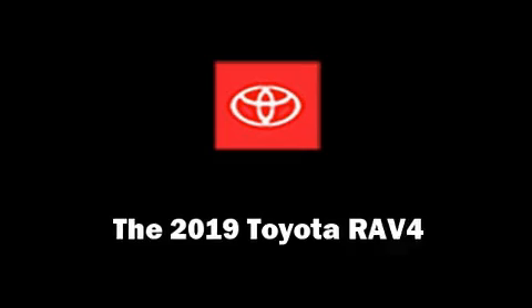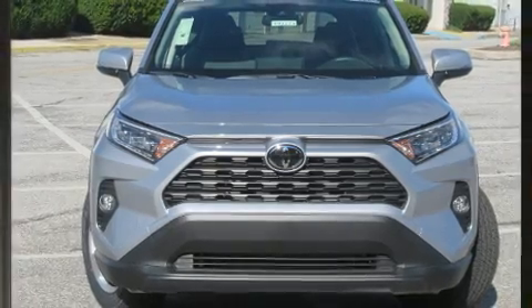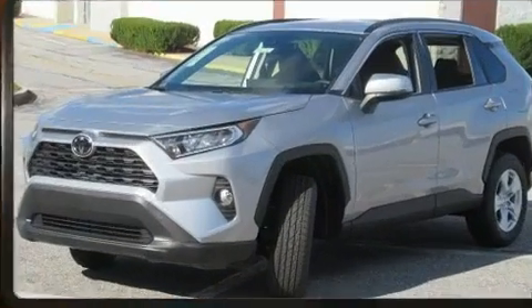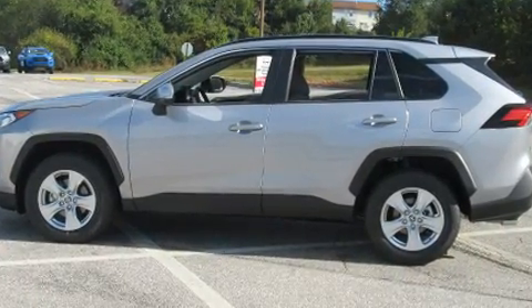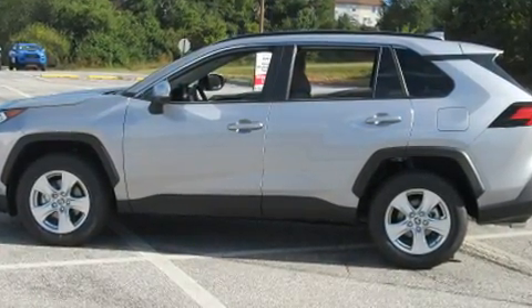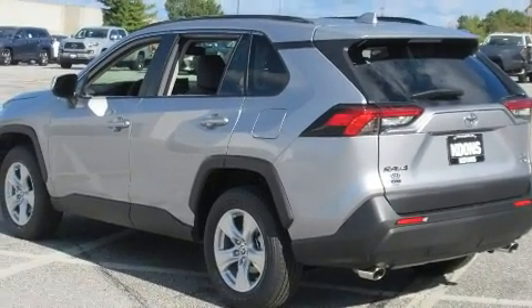The 2019 Toyota RAV4. A wealth of standard features mean that you no longer have to sacrifice — like all-wheel drive, a rear window wiper, a trip computer, front dual-zone air conditioning, lane departure warning, and the power moonroof opens up the cabin to the natural environment.